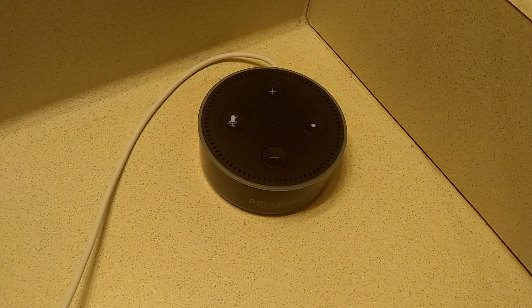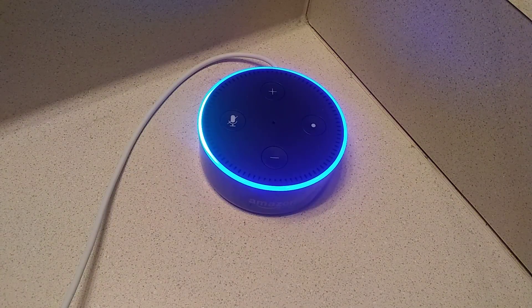Alexa, ask linguistic modifier to tell me something in English. I was successfully able to modify the Amazon Alexa voice. Here it is speaking in English.